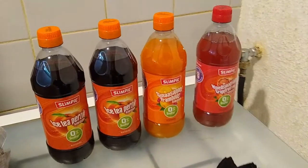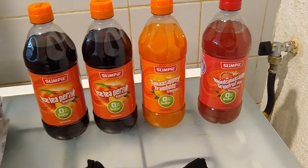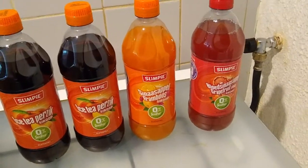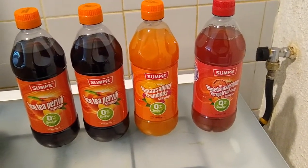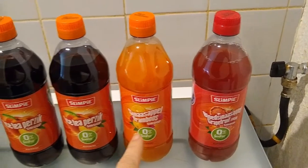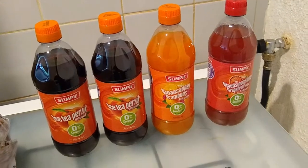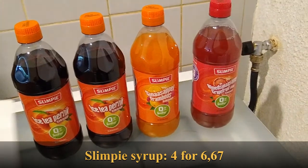My first stop was the Jumbo supermarket, which is right across from where I live, and I go there to get these syrups. These are sugar-free syrups and they're delicious. I drink tea and water usually during the daytime, but in the evening I like to have a sweet drink. This is sugar-free, calorie-free pretty much — you put a tiny bit in a glass, add water, and you've got yourself a nice sweet drink. These together were $6.67.